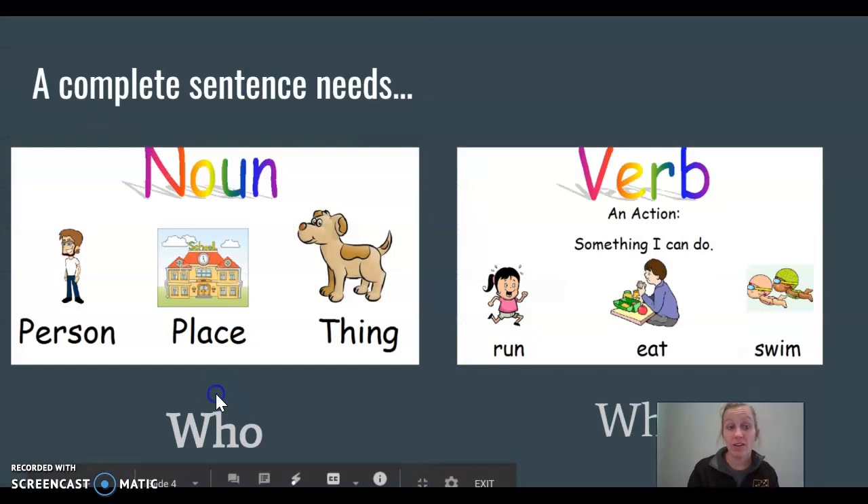So let's look at what a noun and a verb is. A noun is a person, place, or a thing. If you can see it and touch it, it's probably a noun — a person, place, or a thing. It could be a dog or a cat, it could be a door, it could be a pencil.